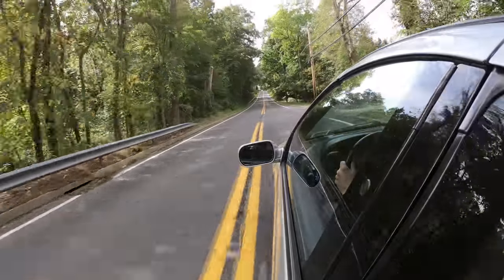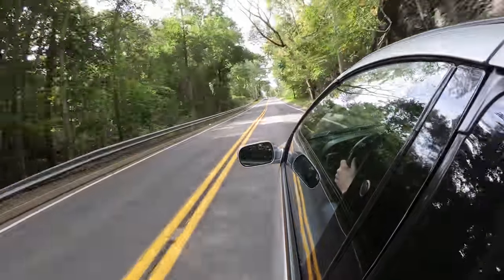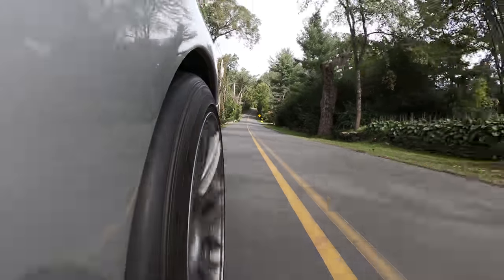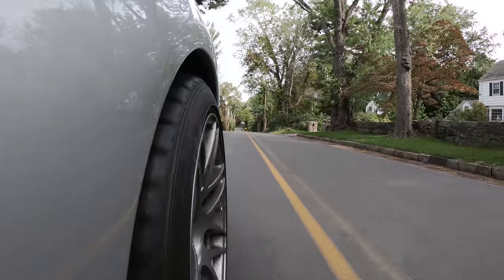Hey, what's up car people? Today we're going to show you how the GoPro Hero 7 Black performs inside and outside of a car. This whole video was shot at 4K, 30 frames per second. You can see that it's just very sharp. What makes GoPro so great is you can mount it anywhere on your car and get incredible footage.